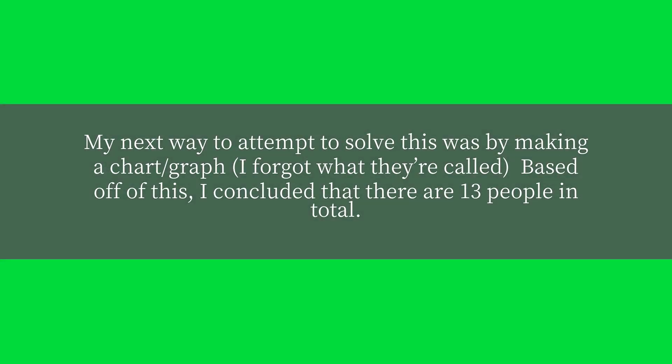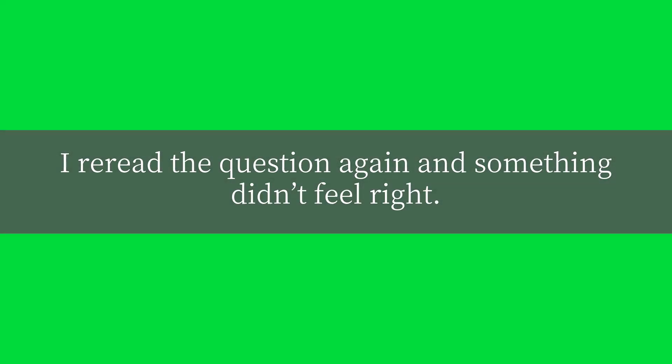My next way to attempt to solve this was by making a chart — I forgot what they're called. Based off of this, I concluded that there are thirteen people in total. I reread the question again and something didn't feel right.